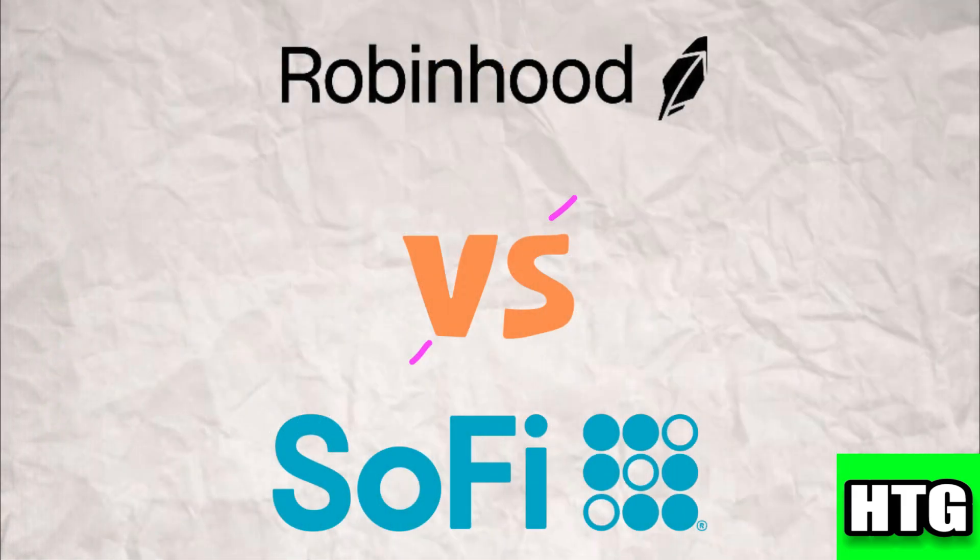Choosing between Robinhood and SoFi depends on your financial goals, investment style, and the range of services you need. In 2024, both platforms offer unique benefits. Robinhood is great for straightforward, cost-effective trading, while SoFi offers a broader suite of financial services. The best choice depends on your specific needs and financial goals.